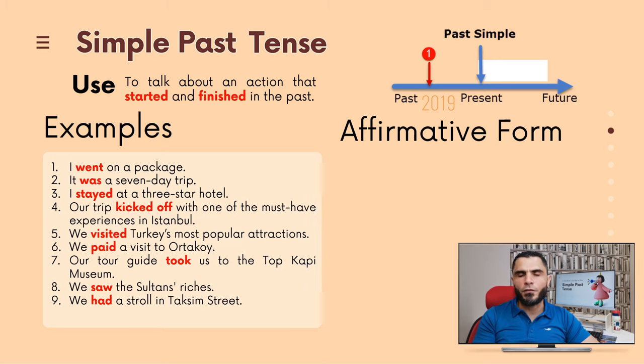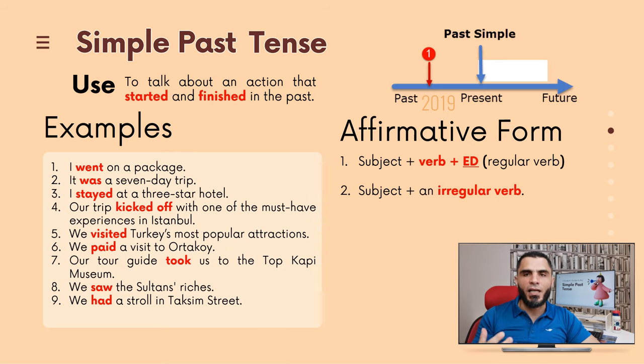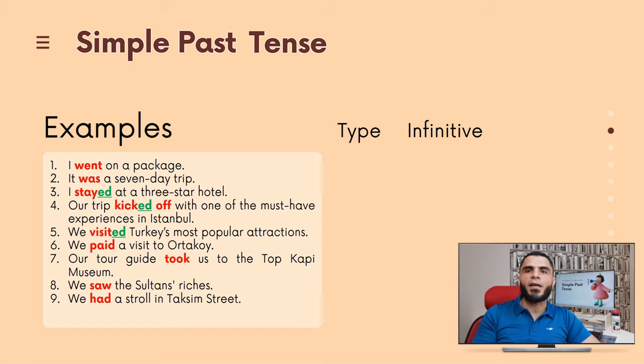To form the simple past in the affirmative form, the rule goes as follows: subject plus verb plus -ed, when the verb is regular, or subject plus an irregular verb. An irregular verb is a verb in which the past tense is not formed by adding the usual -ed ending. Examples of irregular verbs are: do → did, and feel → felt. Let's go over these examples again and classify them into regular and irregular verbs.